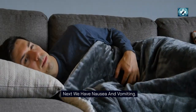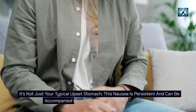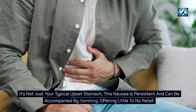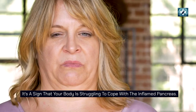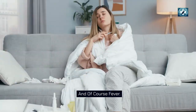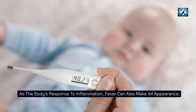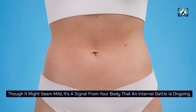Next, we have nausea and vomiting. This is not just your typical upset stomach — this nausea is persistent and can be accompanied by vomiting, offering little to no relief. It's a sign that your body is struggling to cope with the inflamed pancreas. As the body's response to inflammation, fever can also make an appearance. Though it might seem mild, it's a signal that an internal battle is ongoing.